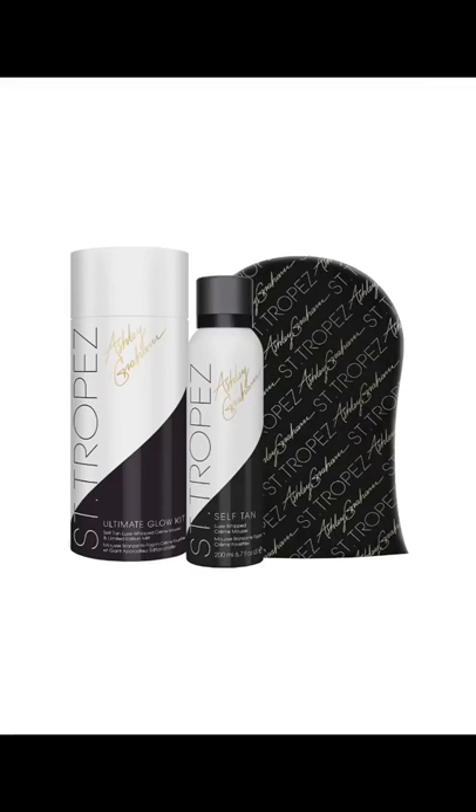I heard about this specific Sandra Paye bronzer on TikTok as well. This one is supposed to be super nice. It is going to run you around $55 or so, but it does come with the mitt, and the reviews are outstanding.